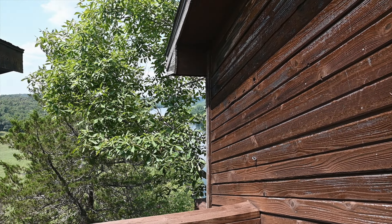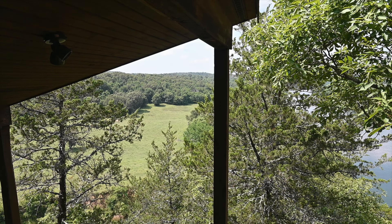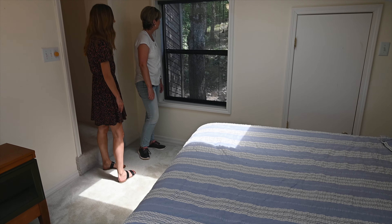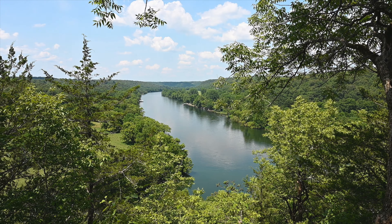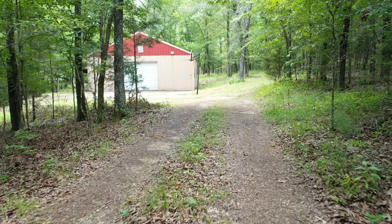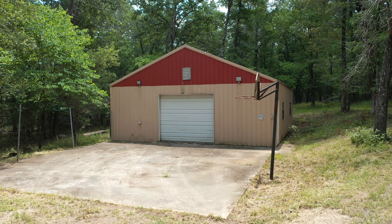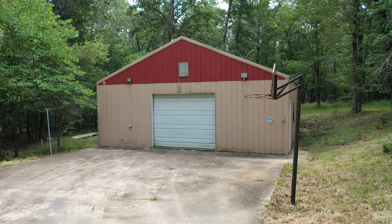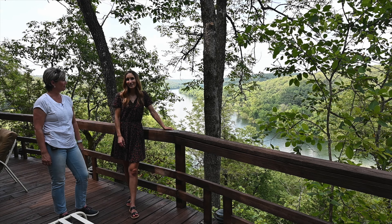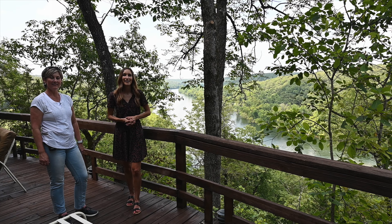This is a picturesque view. Don't you feel like you're on top of the world right now? Absolutely gorgeous. I love seeing all the mountains in the background. Tracy, I take that back — I thought I'd be down there, but I may be up here getting a tan, drinking my coffee, having my lemonade.